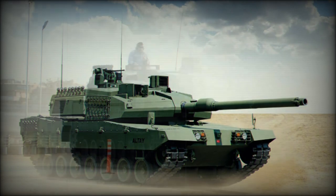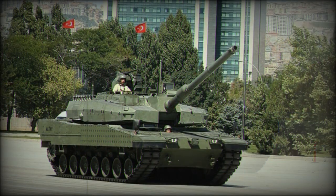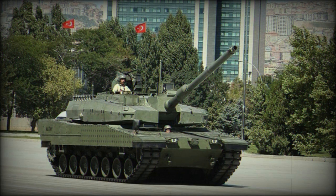The Altay T1 is the baseline production variant, similar to pre-production prototypes. It was planned that a total of 40 Altay T1 tanks will be built for the Turkish army, with deliveries in 2021. The Altay T2 has increased protection and an improved situational awareness system; the T2 might be just another designation of the Altay AHT. It was planned that 210 T2 tanks will be built, with deliveries expected to begin shortly after the T1.